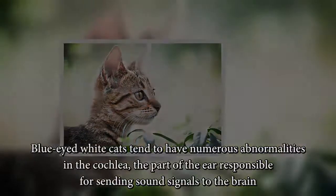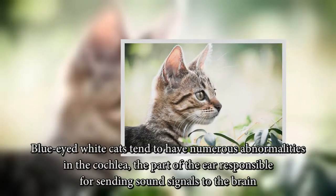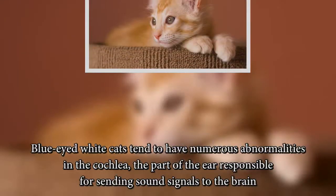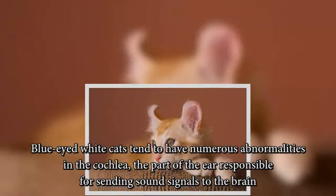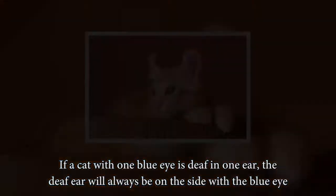Blue-eyed white cats tend to have numerous abnormalities in the cochlea — the part of the ear responsible for sending sound signals to the brain. If a cat with one blue eye is deaf in one ear, the deaf ear will always be on the side with the blue eye.